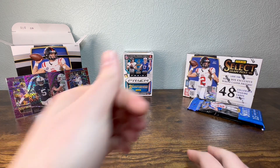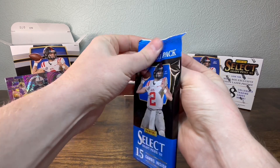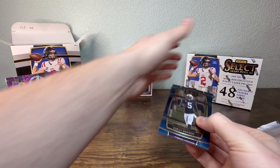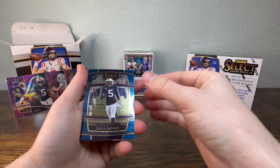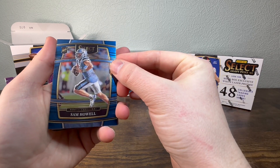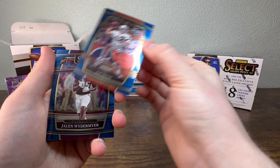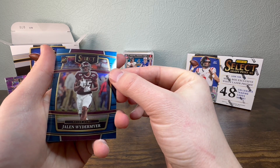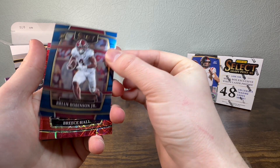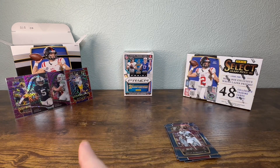Let's see how the Target box does — we'll do the hanger value packs first. We got a Johan Dodson, a Joe Burrow, Sam Howell — good streak of quarterbacks here — Jim Kelly nice, Jaylen Weidemer, Brian Robinson, a Breeze Hall nice. That's a laser, right? Yeah, rookie — that's one of the ones you'd want if you're gonna get a laser.